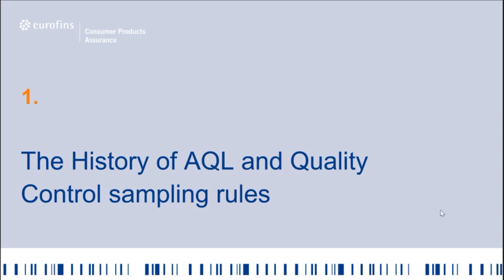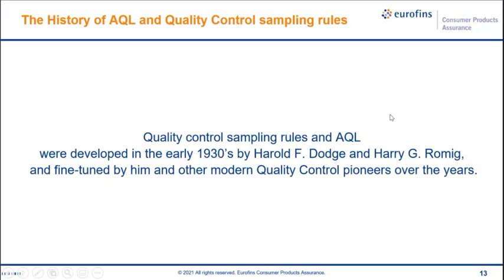First on the agenda is the history of AQL and the quality control sampling rules, which is really important to understand — where the rules were established and when. During product inspection, AQL — also known as acceptance quality limit or acceptance quality level — is commonly adopted in the industry as a sampling standard. Quality control sampling rules and AQL were both developed in the early 1930s by Harold F. Dodge and Harry G. Romig, and were fine-tuned by them and other modern quality control pioneers over the years.